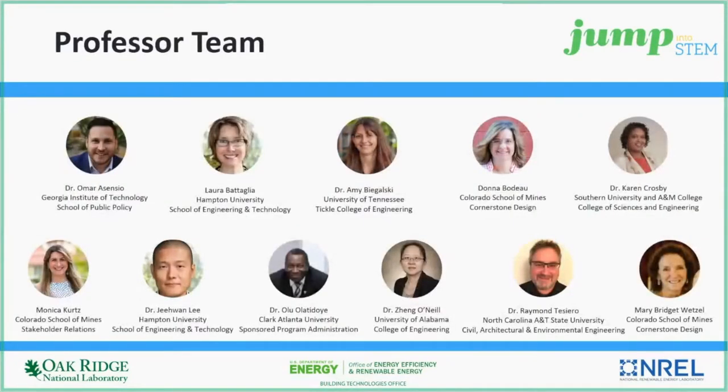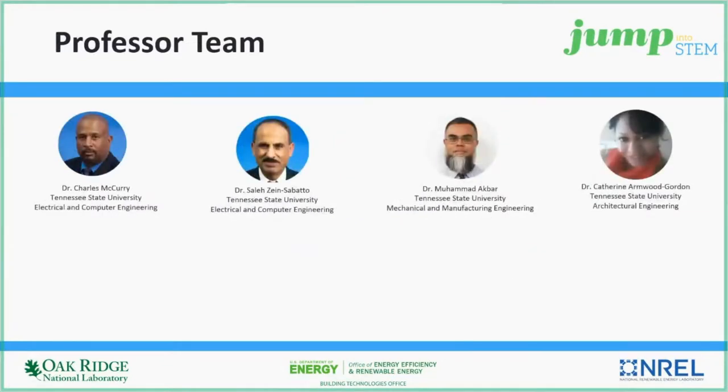Jump into STEM challenges are open to any student enrolled in a U.S. college or university. We have a professor team from Georgia Tech, Hampton University, the University of Tennessee, Colorado School of Mines, Southern University, Clark Atlanta University, University of Alabama, NC A&T State University, and Tennessee State University.